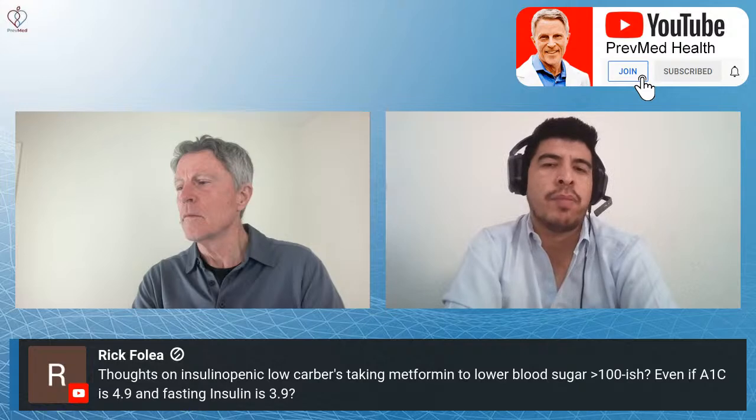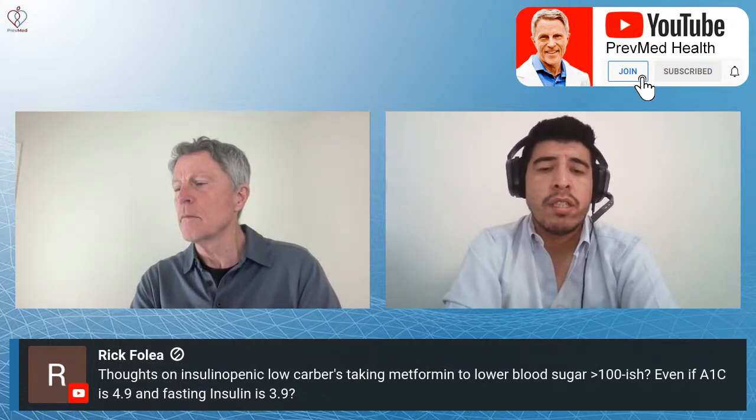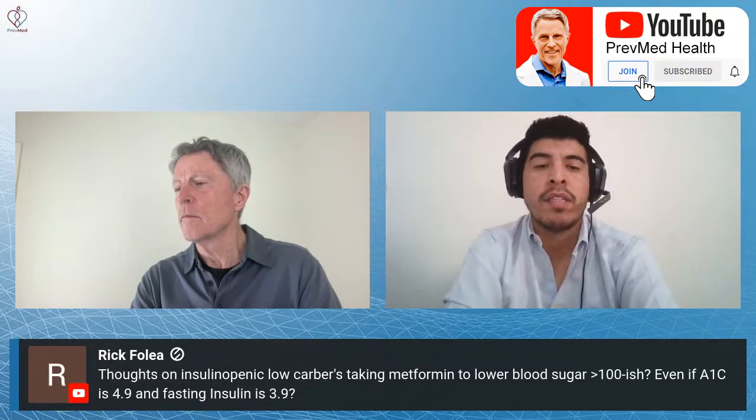Rick Folia asks about thoughts on a low-carb, insulinopenic diet taking metformin to lower blood sugar above 108, even if A1C is 4.9 and fasting insulin is 3.9. What I will say about metformin is that, even though we want to keep low levels of blood glucose, metformin is not known to have a huge decrease on blood glucose. There is a risk of low glucose levels after taking metformin, but it's not as huge as with other drugs. Even if you're on low carb, metformin can provide a huge benefit, especially if you're overweight. Metformin can help with weight and has a huge impact on insulin sensitivity.